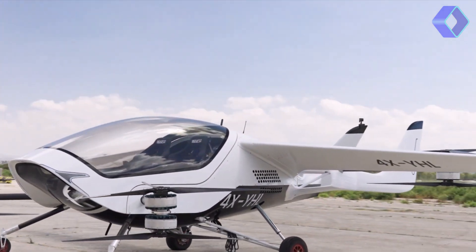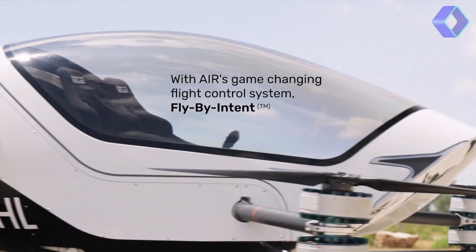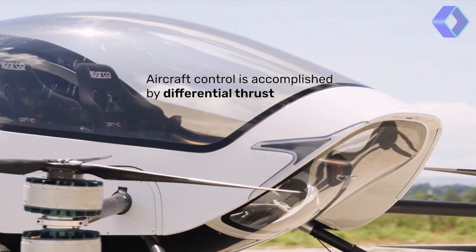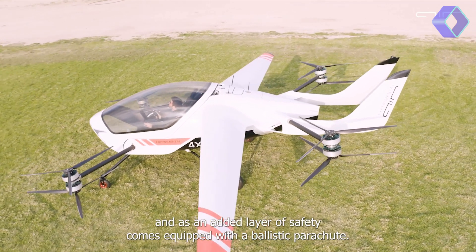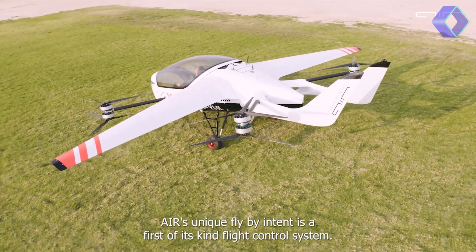The Air 1 operates on the innovative fly-by-intent technology. This unique flight control system allows the pilot to control the aircraft using a single joystick, which relays manual inputs to the aircraft's computer. This ensures that the entire flight is conducted within a safe and efficient flight profile, free of hazards.